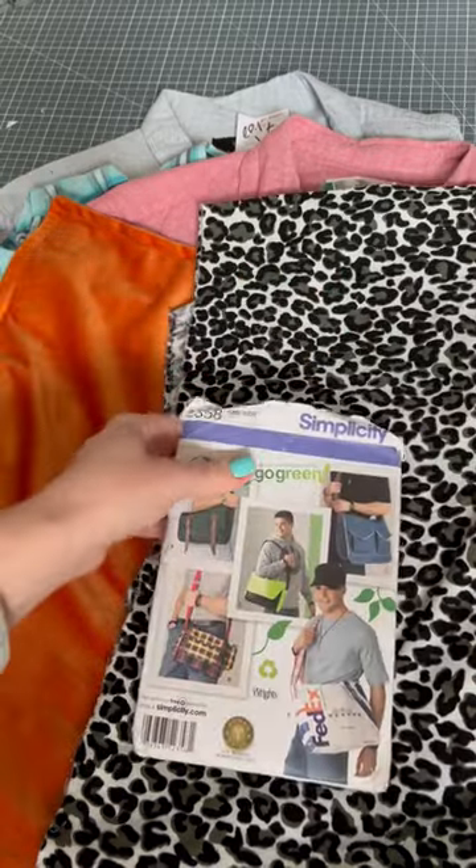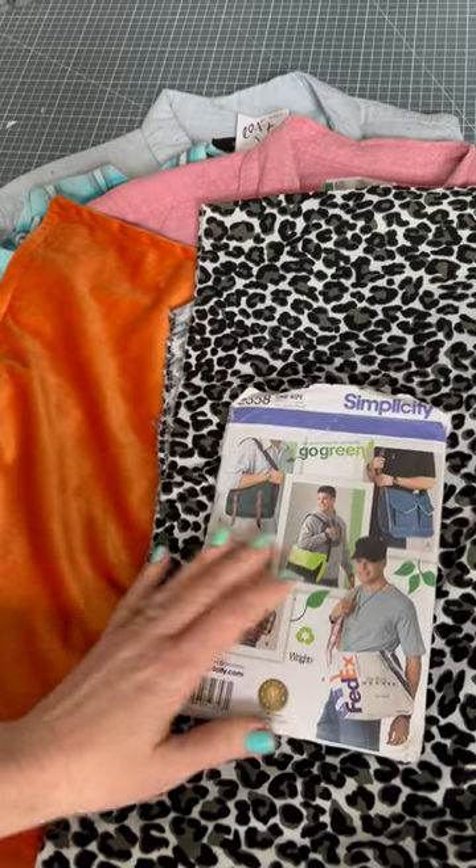And then a Simplicity bag pattern for a messenger bag. So I don't know, make a gift for my husband or something.